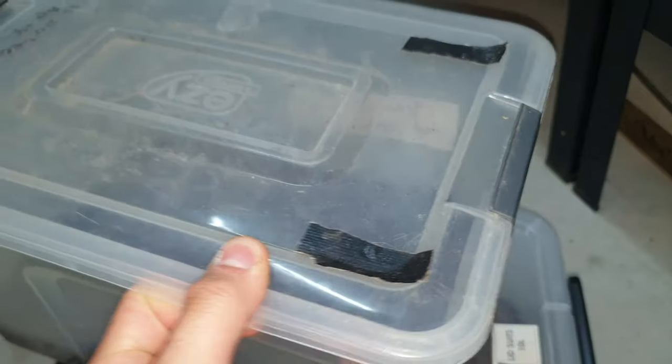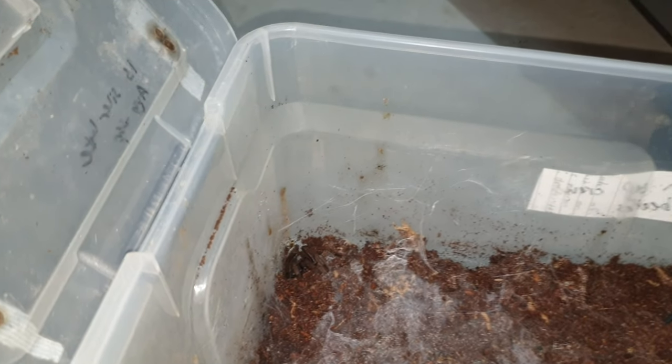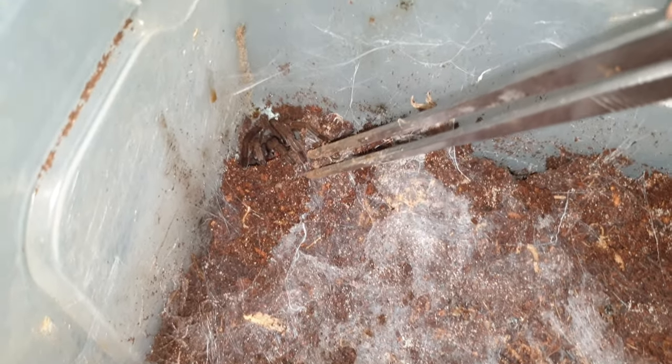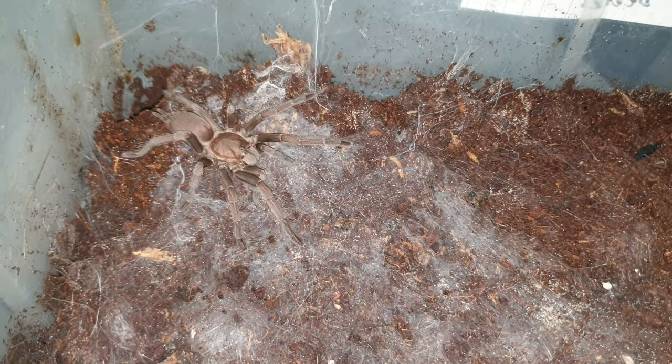Here is my Phlogius hirsutus — and Clary, that's her name. This one I've had since 2017, and she has grown really big since then. I got her as a tiny sling that was like three millimeters big. Look at her now — she's so amazing. Look at how huge she is.